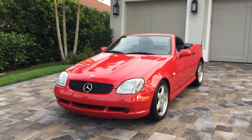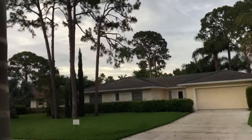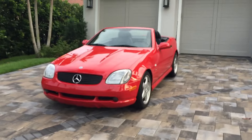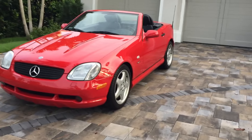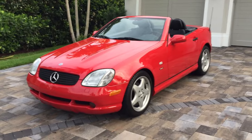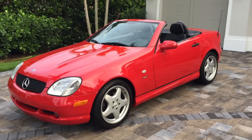Good morning, this is Bill from Auto Europa Naples and I've got a splendid Florida morning — the birds are singing, there's a gentle breeze in the air, no weed whackers, no airplanes, no neighbors cleaning out barbecue grills. What we do have is this very attractive and truly 1999 Mercedes-Benz SLK 230 Kompressor — 'Kompressor' of course being the German word for supercharger. They managed to make it sound sinister, but the car itself is not sinister — it's just a fantastic, joyful little car to drive and own.